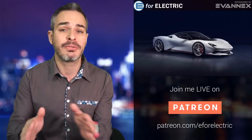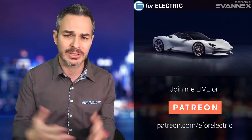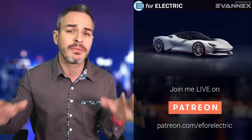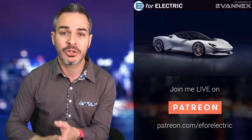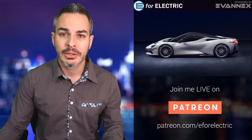By the way, if you don't know what Pininfarina is — Pininfarina is a design house. They've always designed amazing cars for Ferrari, Alfa Romeo, and a few other exotic cars. So this time around, they decided they're going to spin off this company called Automobili Pininfarina and produce their own hypercar.